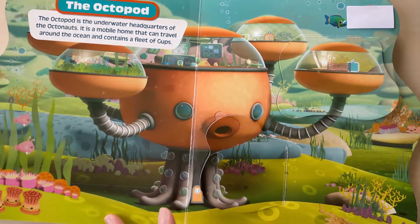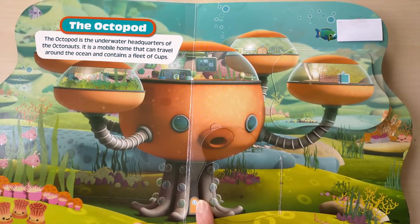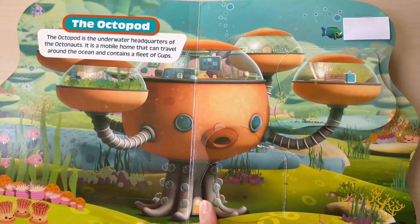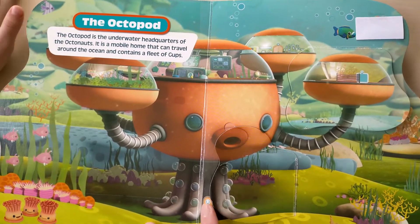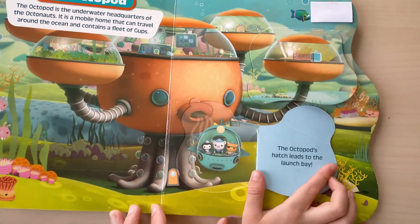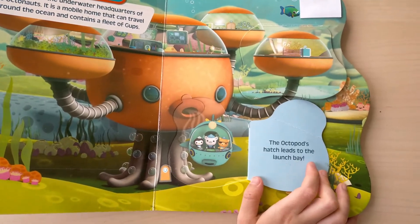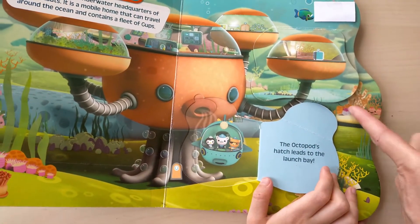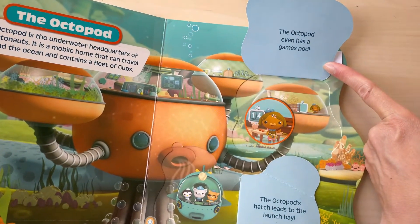The Octopod. Which one is the Octopod? Yes, the one. The Octopod is the underwater headquarter of the Octonaut. It is a mobile home that can travel around the ocean and contain a fleet of cups. The Octonaut, the Octopod hatch, lead to the lounge bay. And then this one, the Octopod even has a game port.